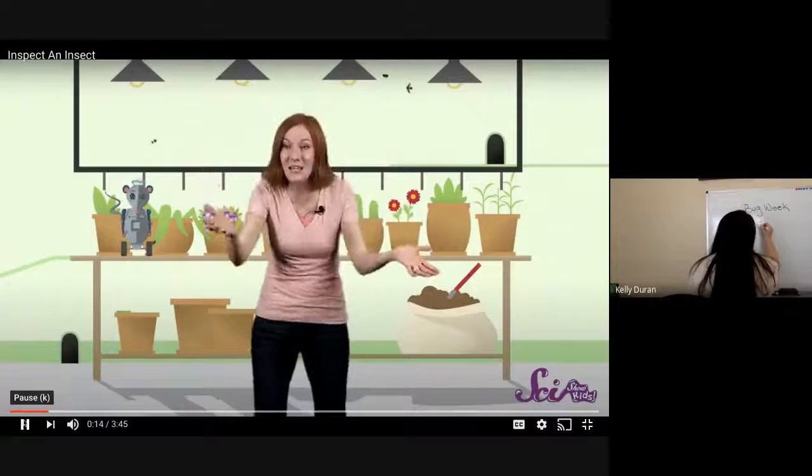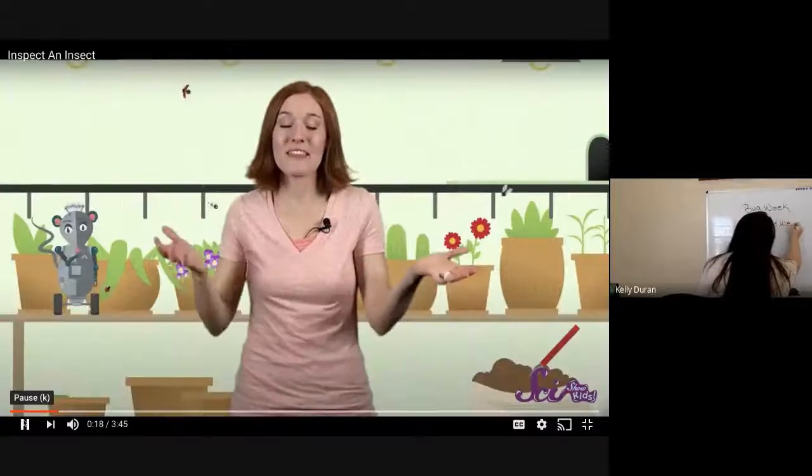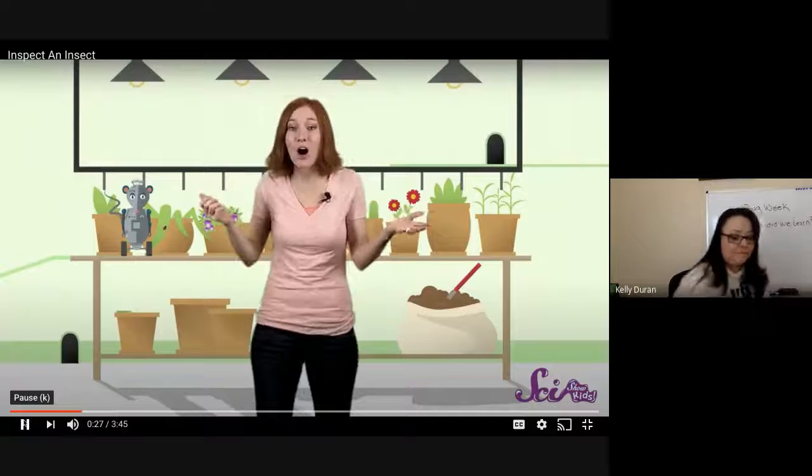Ladybugs, houseflies, honeybees — we're big fans of insects and you should be too. For one thing, they're everywhere. There are by far more insects in the world than any other kind of animal. And there are lots of different species of insects too, of all different colors, shapes, even sizes.